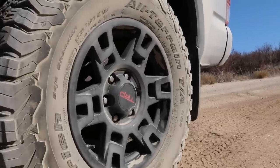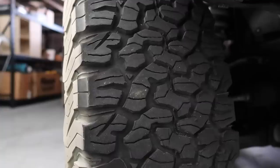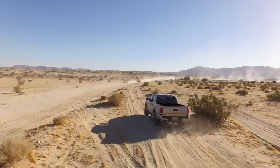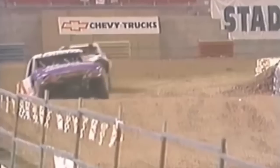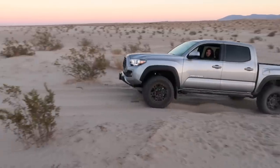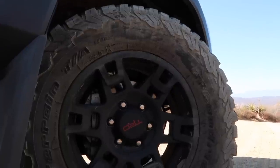BFGoodrich KO2s are the tires I feel like you can recognize from a mile away. They've got such a unique tread pattern and they're known for being a fantastic all-terrain tire. I myself have been really fascinated with BFGoodrich as a whole because of their large presence in off-road racing. So when I bought my truck two years ago, one of the things I was most excited about was having KO2s because I was looking for an awesome hybrid off-road and on-road tire.